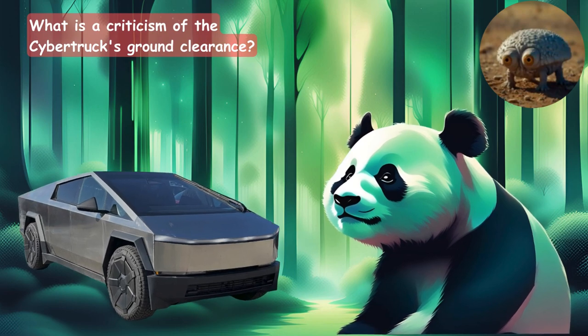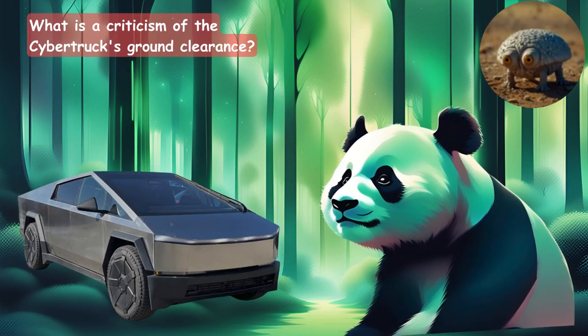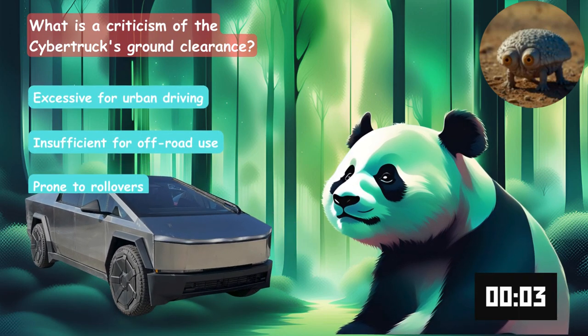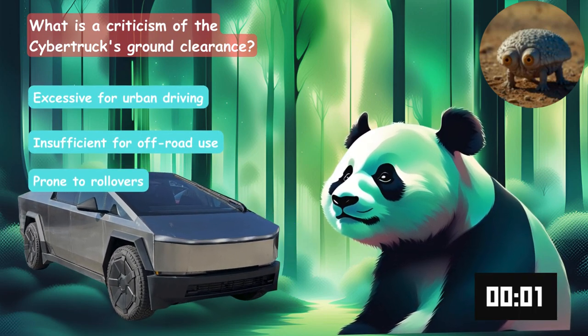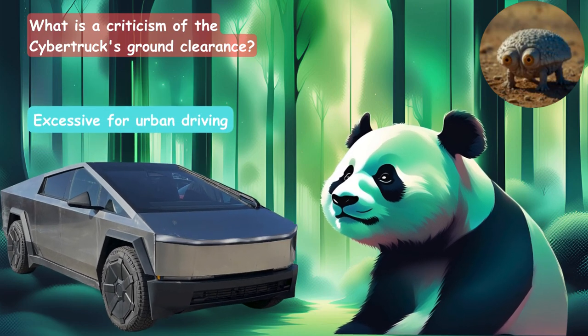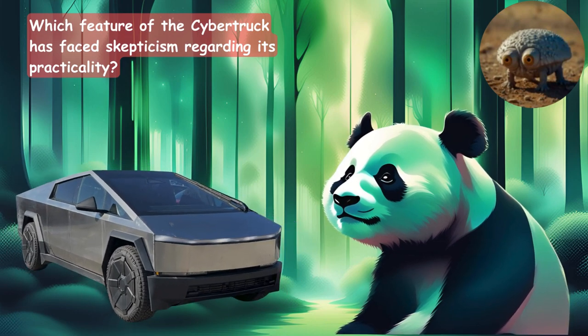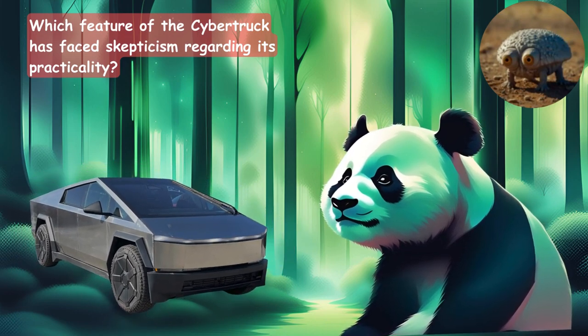What is a criticism of the Cybertruck's ground clearance? Is it too excessive for urban driving, insufficient for off-road use, or prone to rollovers? It's excessive for urban driving.